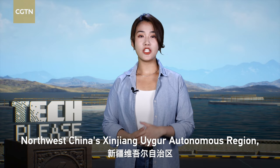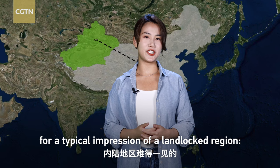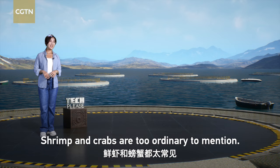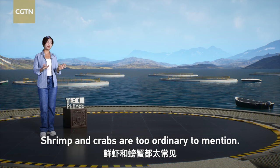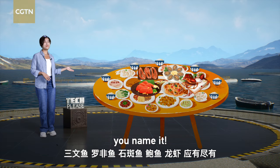Northwest China's Xinjiang Uyghur Autonomous Region, the furthest point from any coastline, is harvesting something unusual for the typical impression of a landlocked region: seafood. Shrimps and crabs are too ordinary to mention. When visiting Xinjiang, indulge yourself in some seafood aplenty — from salmon, tilapia and grouper to abalone and lobster. You name it.